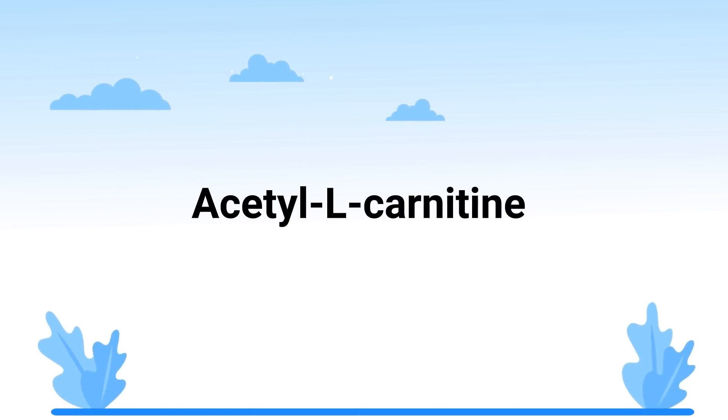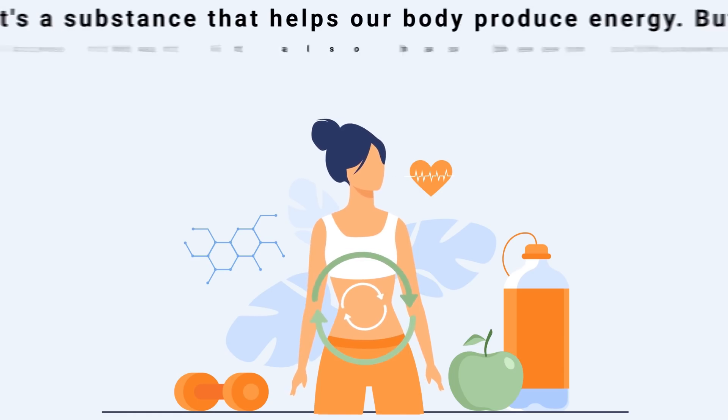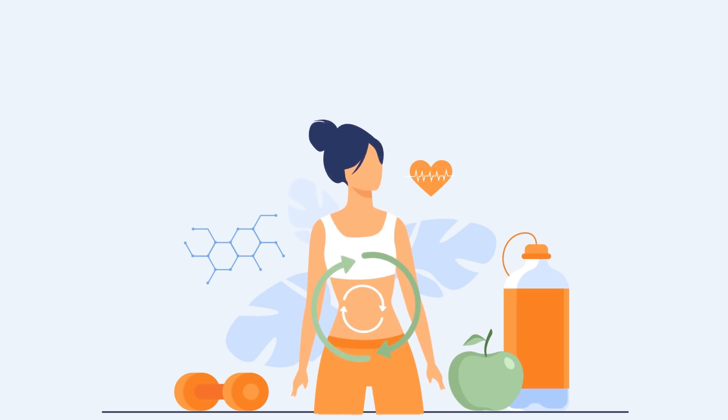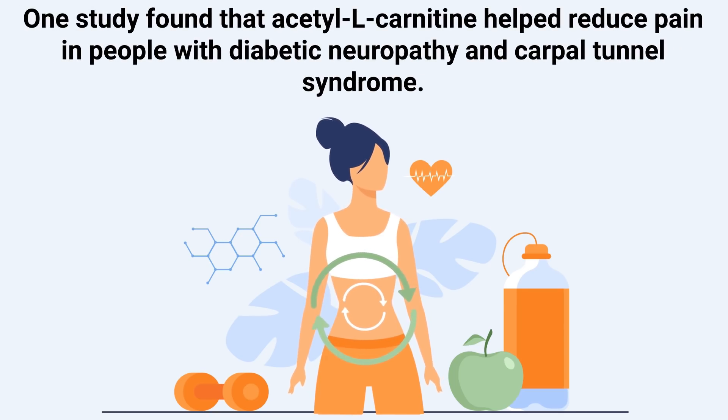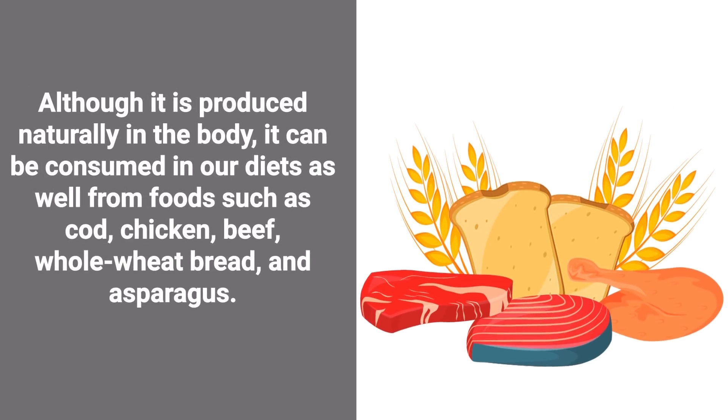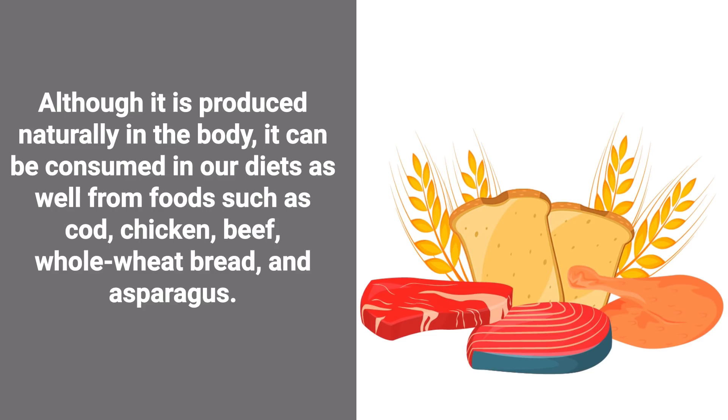Next up is acetyl L-carnitine, a substance that helps our bodies produce energy. Many don't realize it has also been shown to help people with neuropathy. One study found that acetyl L-carnitine helped reduce pain in people with diabetic neuropathy and carpal tunnel syndrome. Although it is produced naturally in the body, it can also be consumed from foods such as cod, chicken, beef, whole wheat bread, and asparagus.